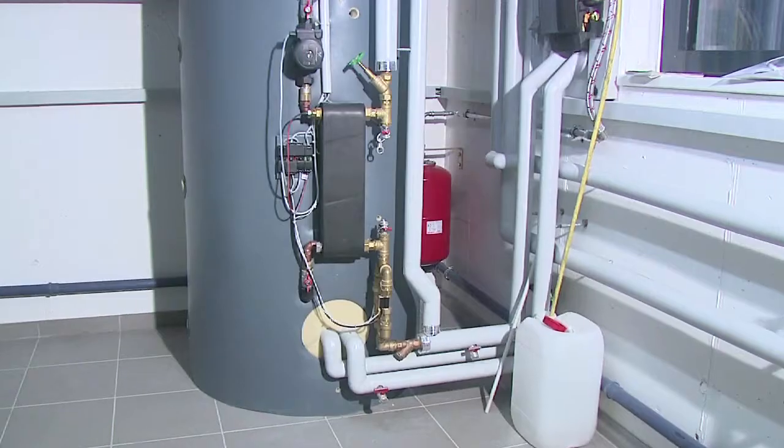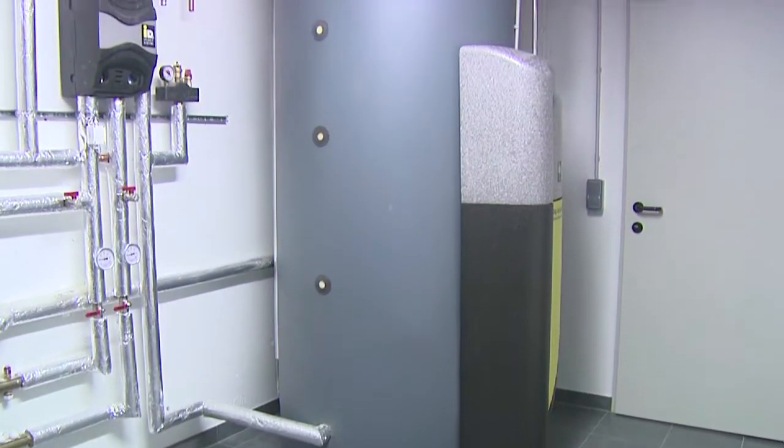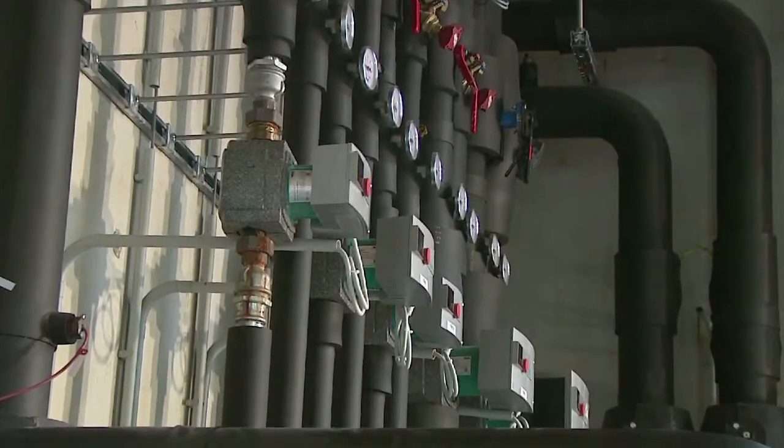5. Integration of multiple heat sources. Combine your heat pump with free solar energy or, in case of a renovation, use your existing boiler.